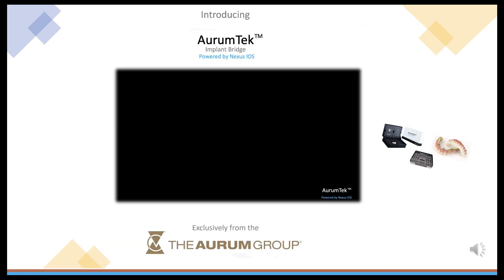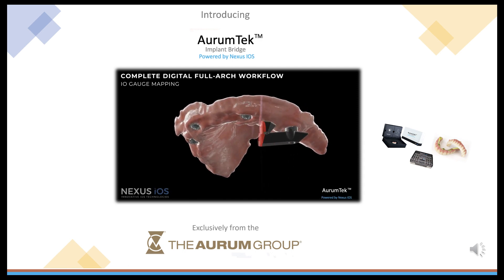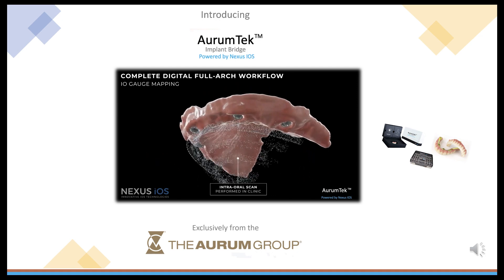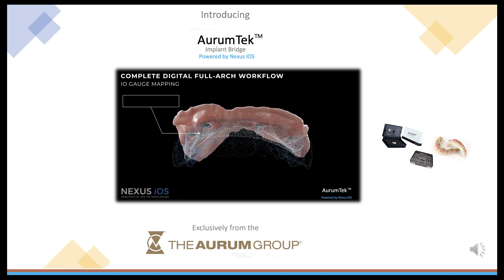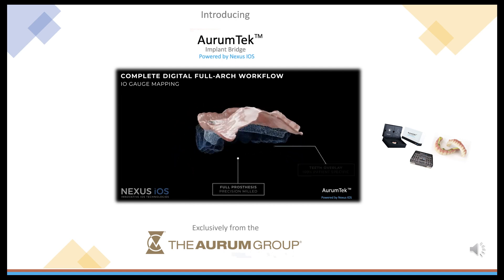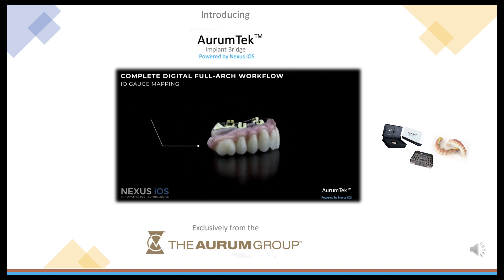The Nexus system uses a unique set of scan gauges that can be scanned accurately with most iOS scanners on the market today. The clinician places the scan gauges on multi-unit abutments from the most popular implant systems. The scan gauges are scanned, mapping a very accurate digital image of the restorative arch, enabling the creation of a virtual and digital model with accuracy down to 10 microns.